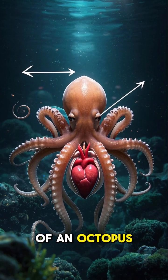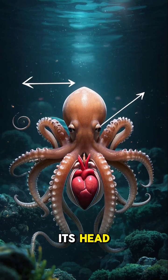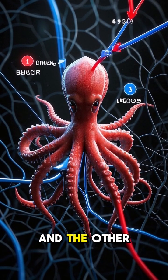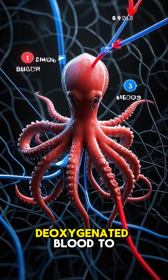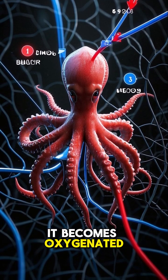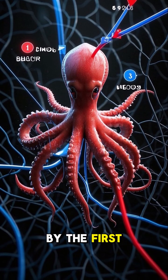The three hearts of an octopus are located near its head. One is for pumping oxygenated blood around the body, and the other two are for pumping deoxygenated blood to the gills, where it becomes oxygenated and then pumped around the body by the first heart.